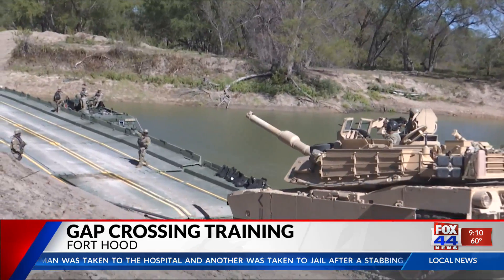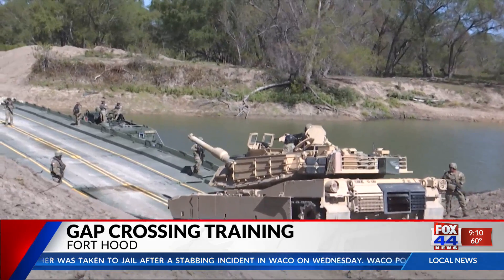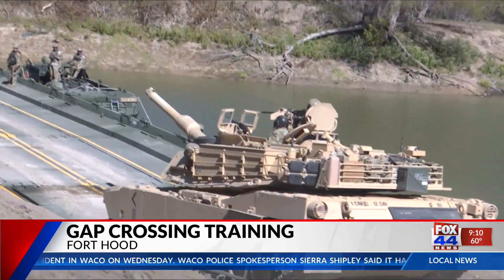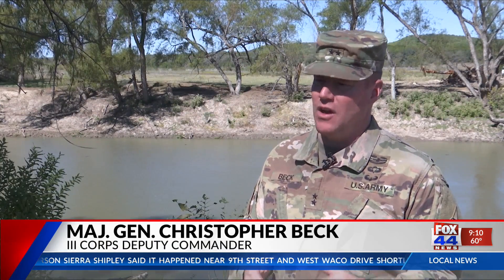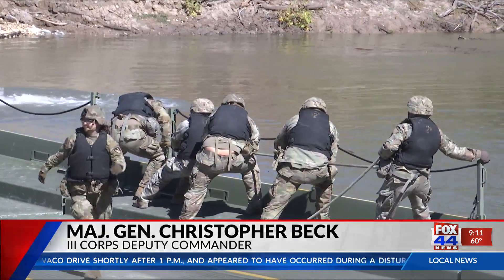Three Corps Deputy Commanding General Christopher Beck was at today's training to witness the crossings and says this is just the beginning of where this could take the new generation of military tactics. Operations like gap crossing are absolutely critical to our success, and they are done as a combined arms team at the division level, at the BCT level, and that's what this capability, this training center will give us.